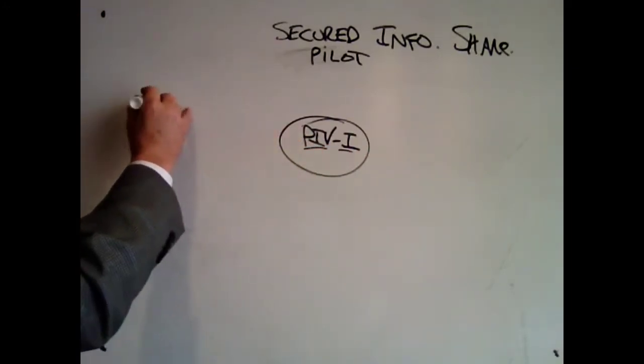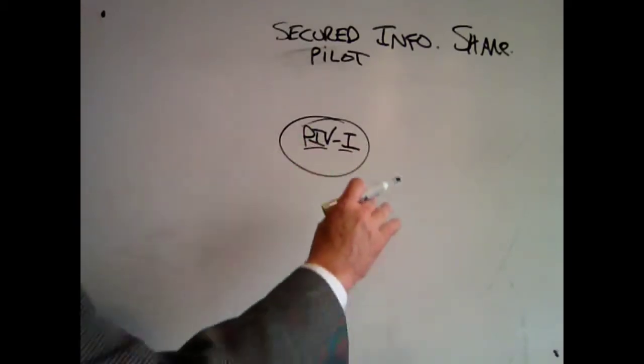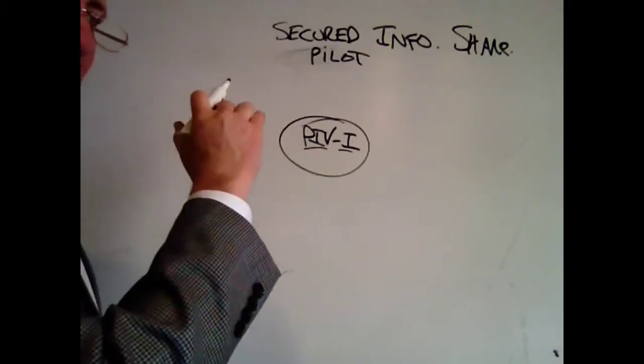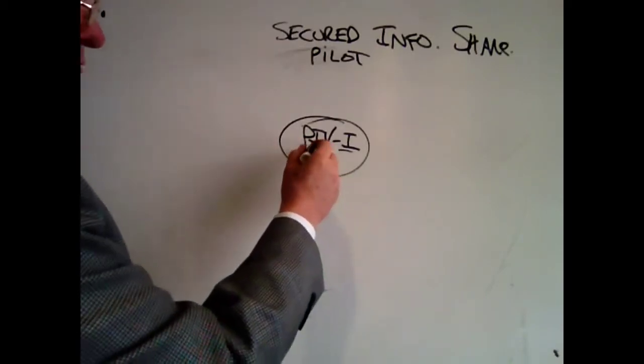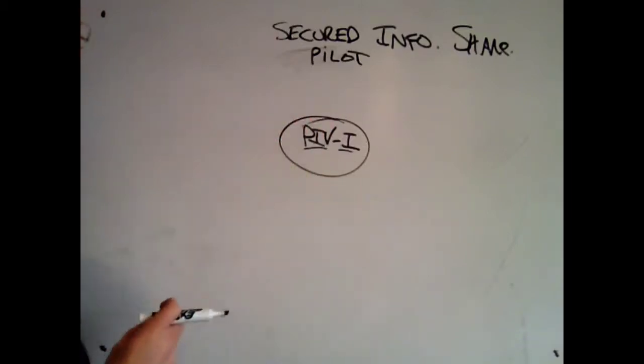To get one of these cards, you go through a nomination process, and you have to present a passport and proof of identity such as a driver's license. It's a three-step process to get it, but once you get it, you can use this identity card to validate yourself for data sharing.